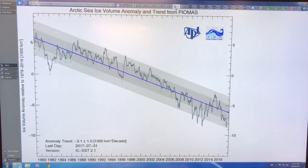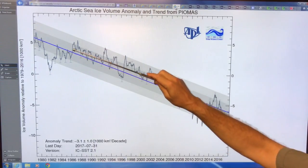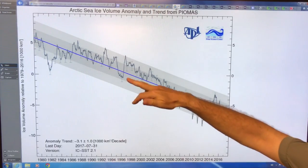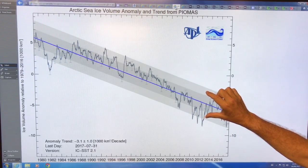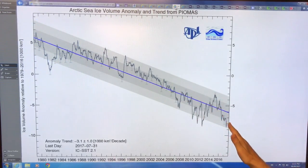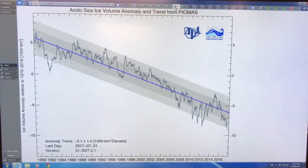This is the Arctic case — the previous graph was Arctic plus Antarctic. This is the Arctic sea ice volume: the trend line, the blue line, the anomaly. You can see the wiggly data curve and these bands of one sigma and two sigma variation — standard deviation — showing the error band. You can see how quickly it's dropping off here. We know clearly where this is going — it's going to zero rapidly.